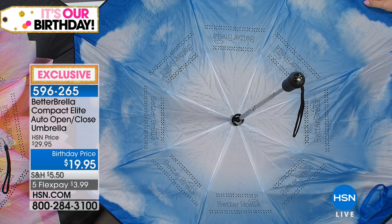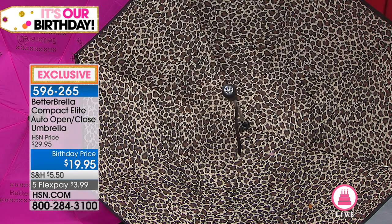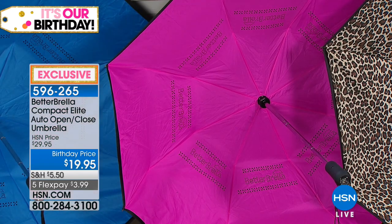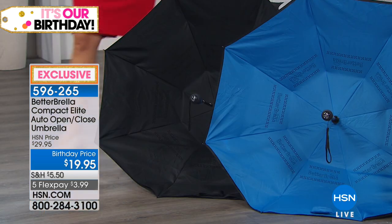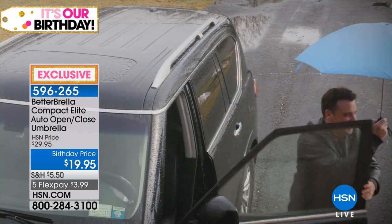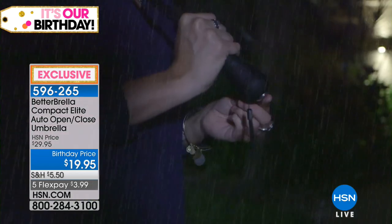We also have the blue skies with the puffy white clouds, and the perfect leopard print. Keep in mind, these come with matching cases — on the leopard print you get the leopard case. You also have a choice between the hot pink, a nice medium pink. Then we have your classic blue and the black. All of them are black on the outside, so the colors you're seeing are just on the inside. The solid black Betterbrella is already limited and will be the first to sell out.